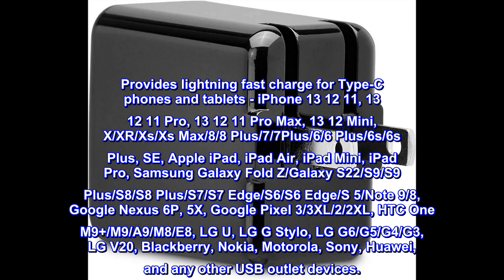Samsung Galaxy Z Fold, Galaxy S22, S9, S9+, S8, S8+, S7, S7 Edge, S6, S6 Edge, S5, Note 9, Note 8. Google Nexus 6P, 5X. Google Pixel 3, 3 XL, 2, 2 XL.